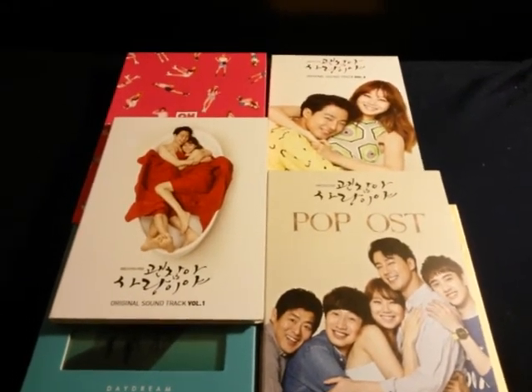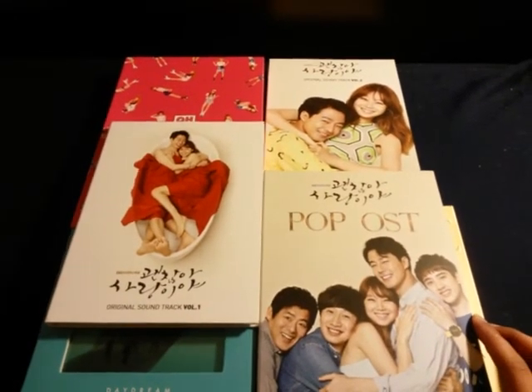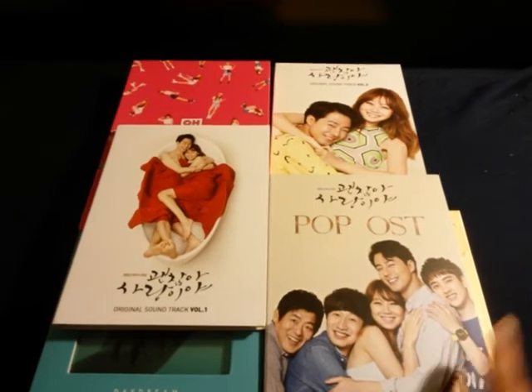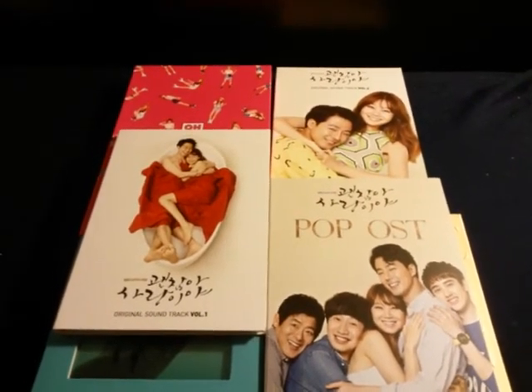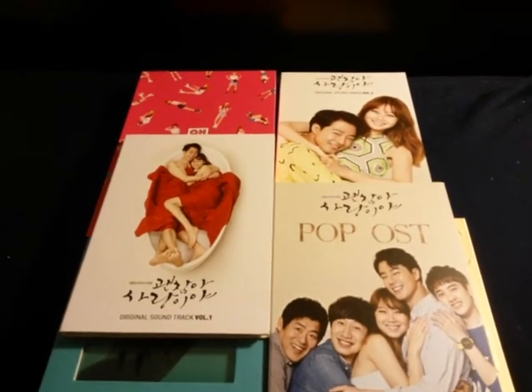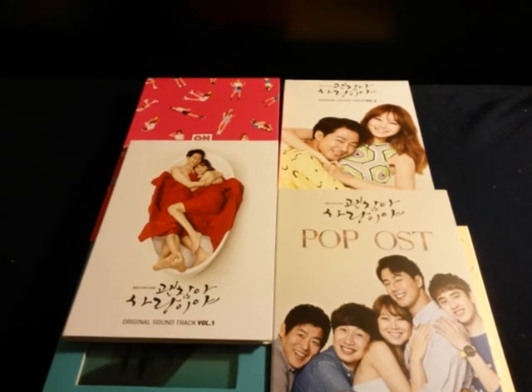Thanks for watching. Let me know if you want to see any of these unboxed — I'll probably do an unboxing for some, if not all, of the ones I bought today. I also have GOT7's Fly coming on the way, and my next purchases are probably going to be ONEUS's mini album and VIXX's single album.